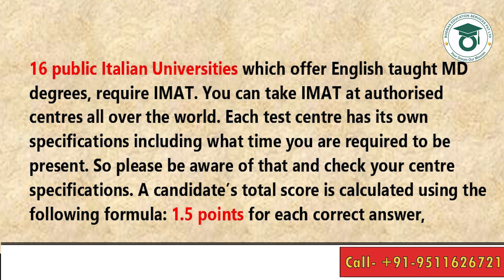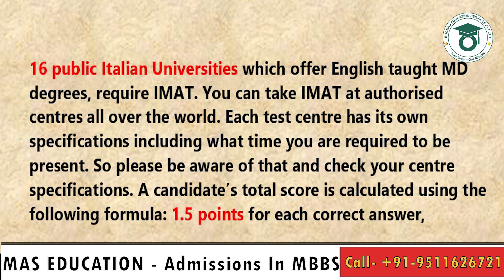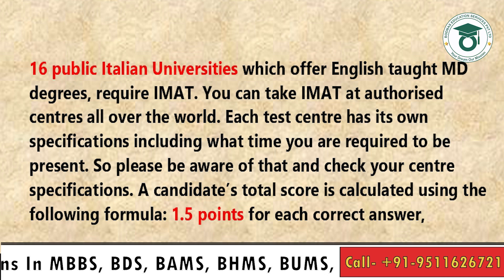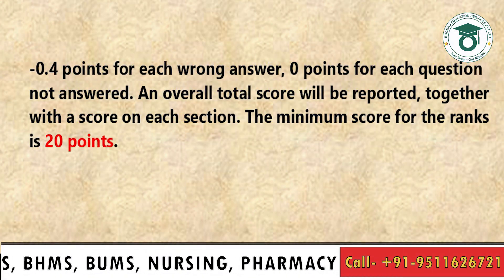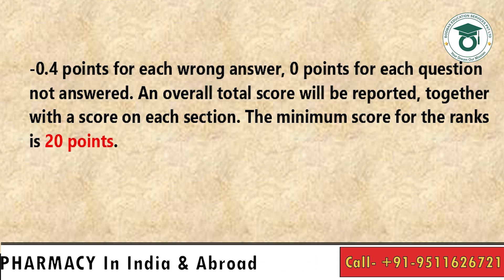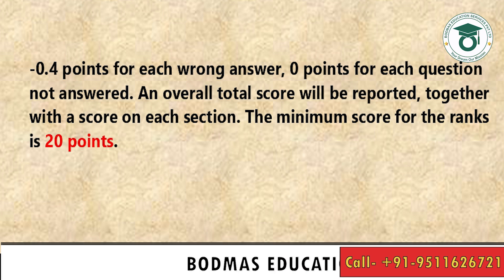Each test center has its own specifications, including what time you are required to be present, so please check your center's specifications. A candidate's total score is calculated as: 1.5 points for each correct answer, minus 0.4 points for each wrong answer, and 0 points for each unanswered question. The overall total score is reported together with a score on each section. The minimum score for the rank is 20 points.